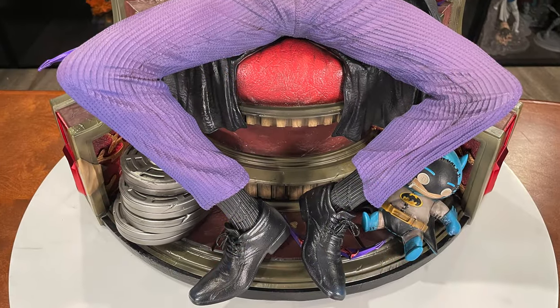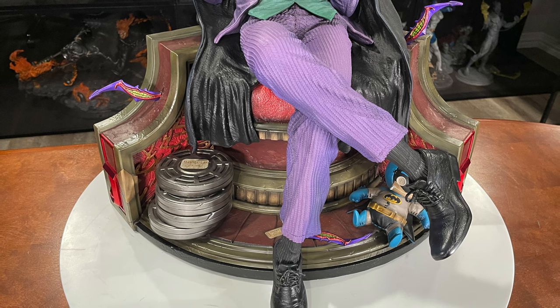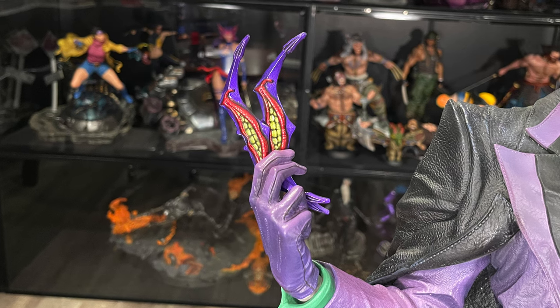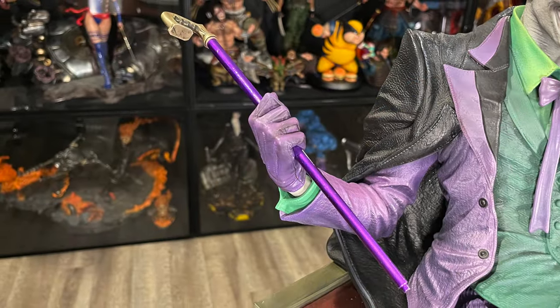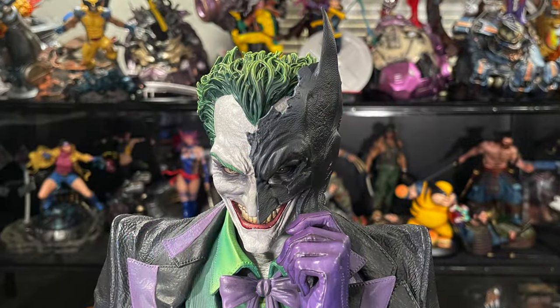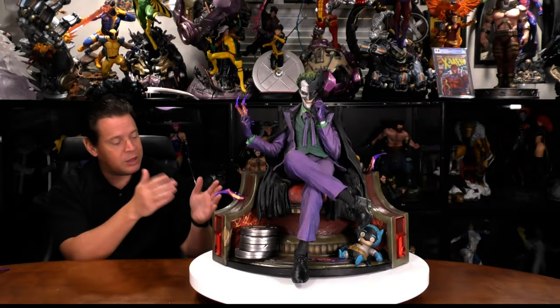Tons of switch-out options, and it depends on which version you buy. There's a deluxe bonus version, which has everything, and then a regular version. For the regular version, the only options are the open legs. But with the deluxe, you have one where he's crossing his legs, which I like a little bit better — it looks more natural. For his right hand, the regular version has him holding the batarangs; that's your only option. However, if you get the bonus, he has the clown mask, which is pretty cool, or the classic Joker cane. The regular version has his left hand towards his face — kind of plotting — and I really like this. Or you can switch it out for the bat mask, which is only with the deluxe bonus version.